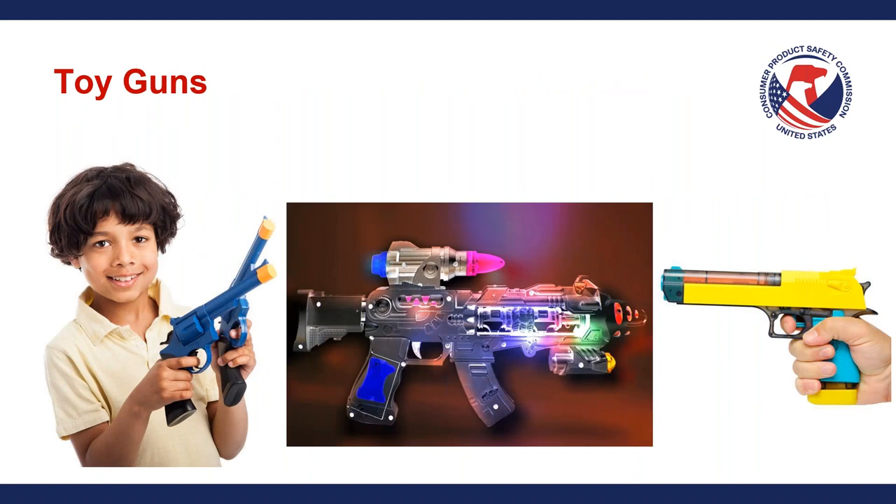Here are a few toy guns — all of these would be compliant toy guns with the toy gun markings under section 4.30 of the ASTM F963 toy standard, as well as 16 CFR Part 1272, which kind of mirror each other. These are compliant toy guns, and you can see there are a lot of different variations. The requirements do allow for creativity and flexibility with production of these products.